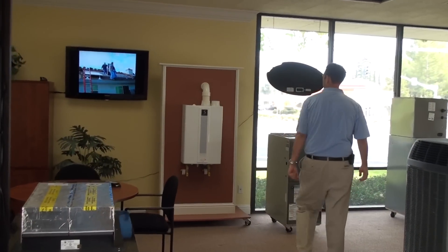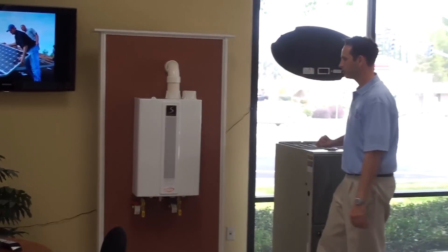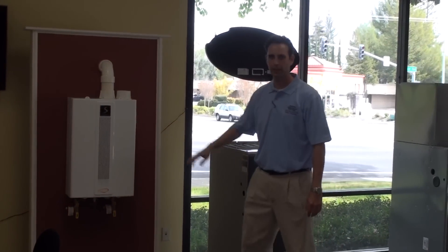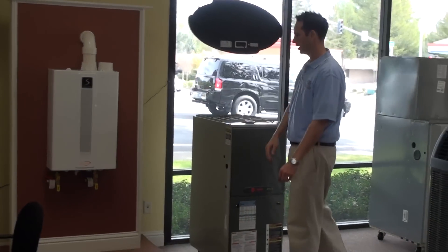We specialize in tankless hot water heaters. Tax credits and rebates are all available on a new tankless water heater. If the kids take too long in the shower and you're running out of hot water too quickly, this is a great investment to capitalize on.